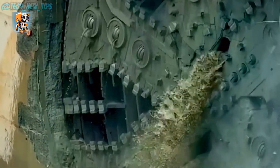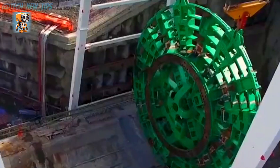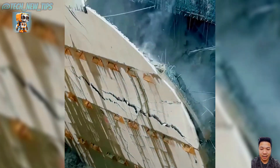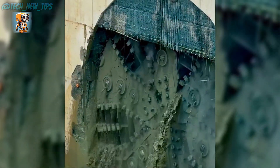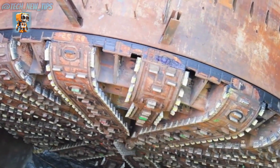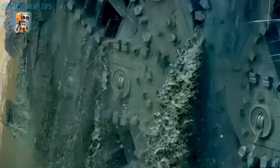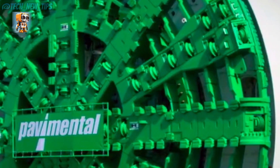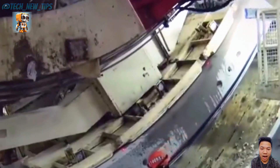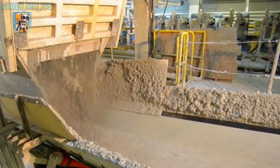Bertha — the colossal tunnel-boring machine that took on one of Seattle's most ambitious infrastructure projects. Named after the wife of former Seattle mayor Greg Nichols, Bertha isn't just a machine; she's a symbol of engineering prowess and determination. With a diameter of 57 feet and weighing over 3,700 tons, Bertha was designed to carve out a new tunnel beneath Seattle's bustling waterfront, replacing the aging Alaskan Way viaduct, boring through over three miles of solid ground and navigating varying geological conditions from basalt rock to clay.